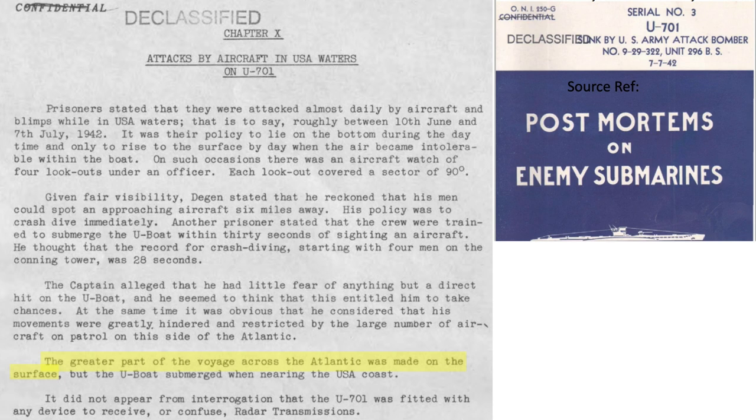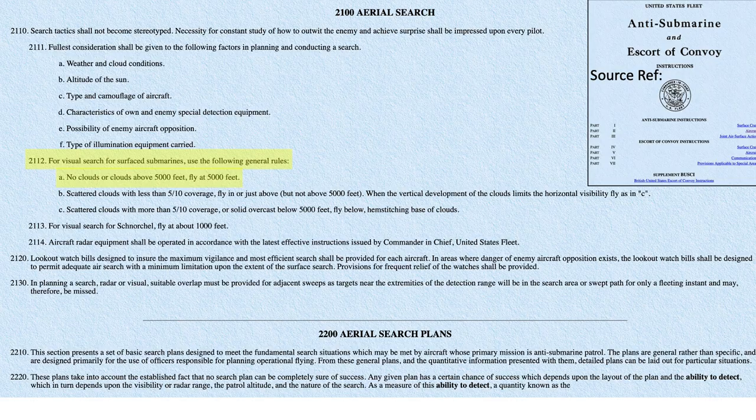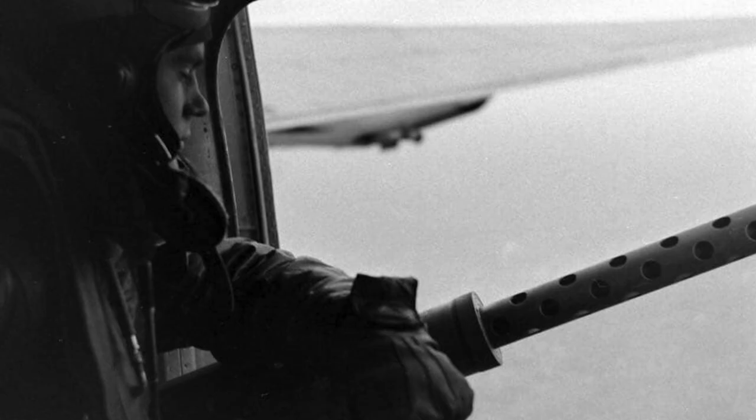The submarine was on the surface for most of the trip getting to US waters. Long-range B-24 aircraft patrolled from land bases out to 1,000 miles, as shown in an image from the July 1943 US Army Air Force's Anti-Submarine Command Monthly Intelligence Report. On clear days, patrolling B-24 bombers would fly at a 5,000-foot altitude, as defined in the January 1945 Anti-Submarine Instructions and Escort of Convoy Manual. Each aircraft crew member would be assigned an area to visually scan, looking for surface submarines.